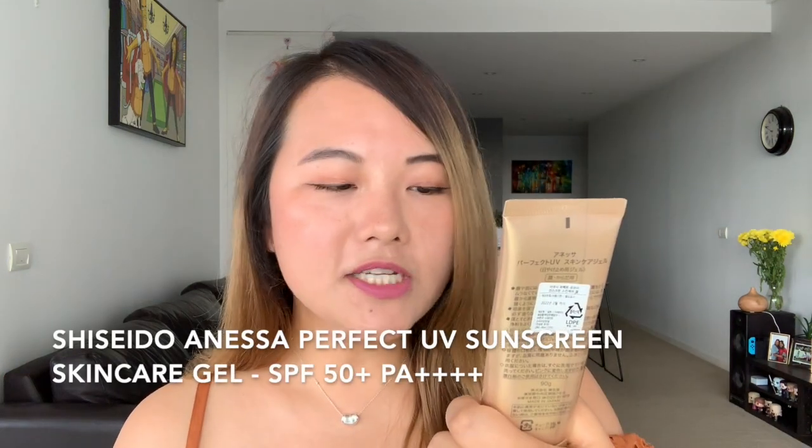Hi everyone, welcome back to my channel! Today I am reviewing one of my holy grail products. It is the Shiseido Anessa sunscreen, called the Perfect UV Sunscreen Skincare Gel SPF 50+ PA++++.